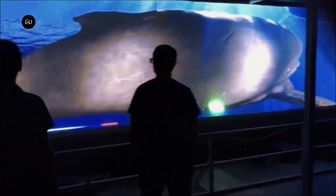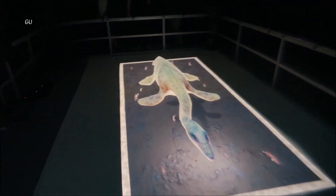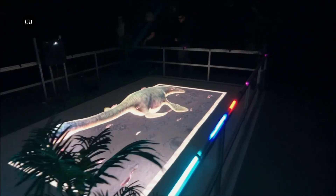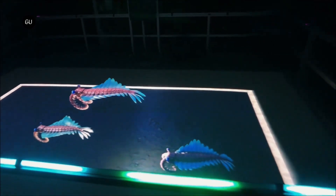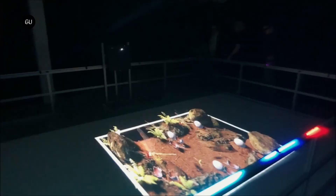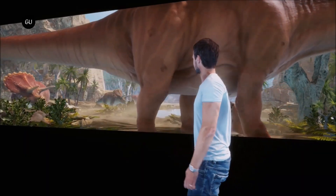Axiom prides itself on super quick content generation and says it's been cranking out new experiences regularly. One key disadvantage when it comes to doing multi-user experiences this way is that the displays can only handle so many different images at once. With each person needing a separate image for each eye, you're limited to five people at a time in the rooms and tunnels, making it a time-limited 15-minute experience in each, and about 90 minutes all up.